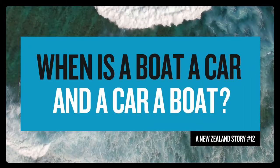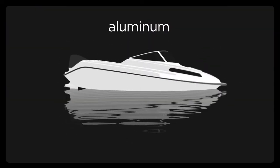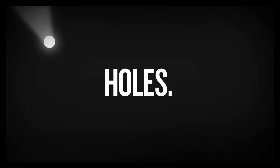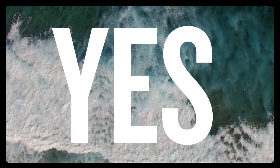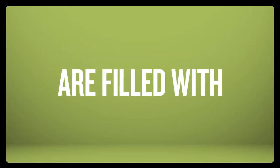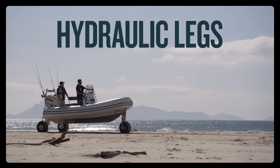When is a boat a car and a car a boat? What do you get when you combine a brand new aluminum boat with an electric drill? Holes, right? Is that a good idea — holes in a boat? Yes, because these holes are filled with legs. Well, actually, hydraulic legs with wheels.